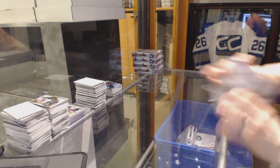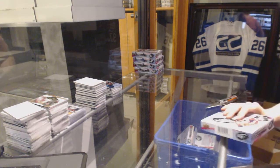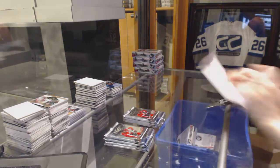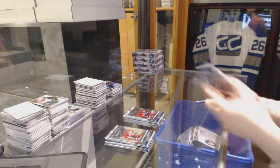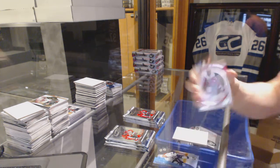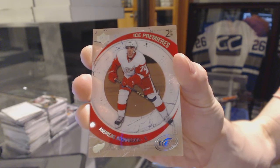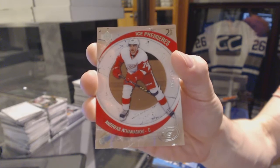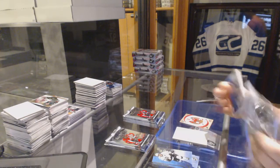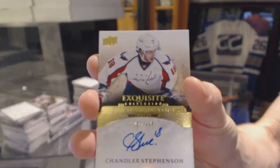Box four. Ice Premieres Retro, number to 799, Andreas Athanasiou — hey, if you want to trade this one, let me know, I know a guy. We've got an Exquisite Rookie Autograph, number to 399, Chandler Stevenson.